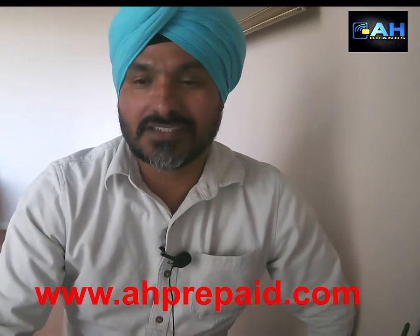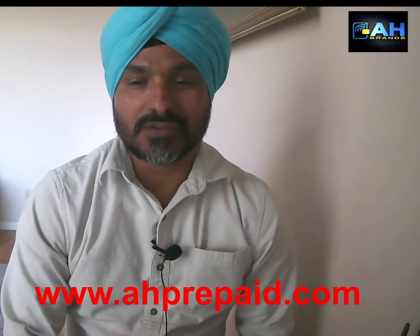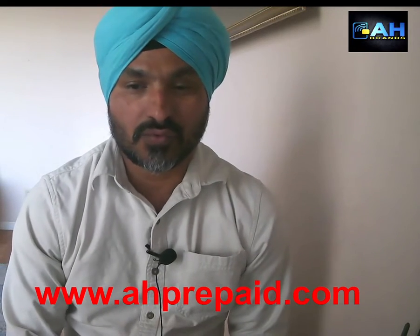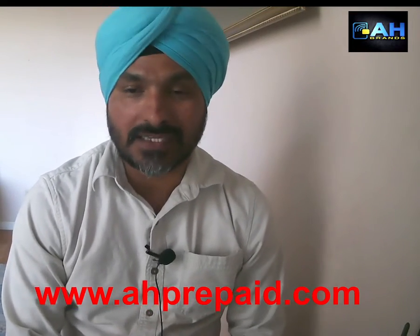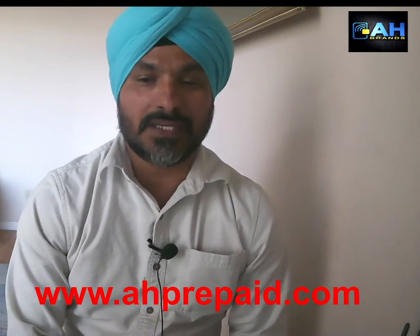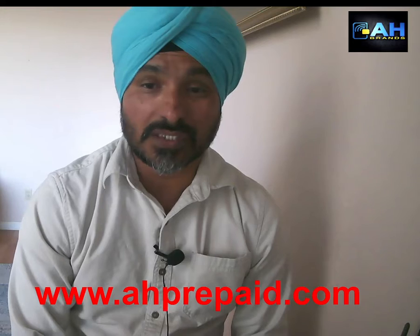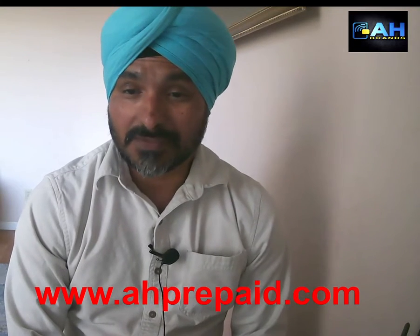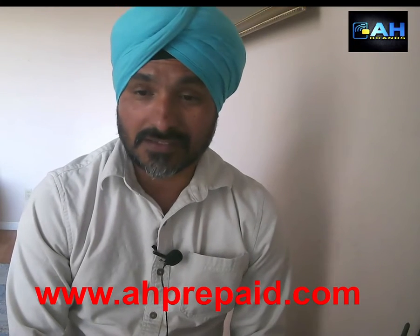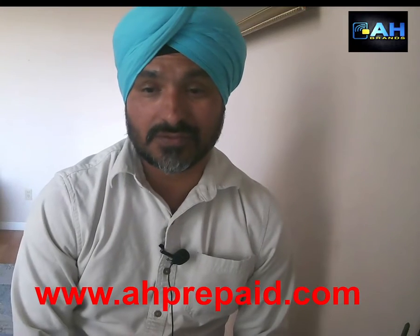Hello everyone, this is Harjit Gil from AH Brands. Today we are going to talk again about how to promote your retail store on Google without paying a single penny. This is part two — I already explained in another video a little bit about how you can do free Google advertising.